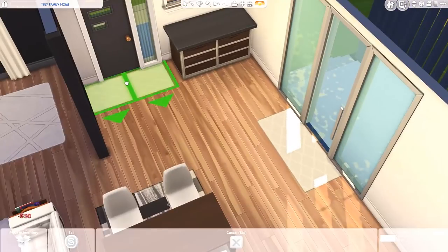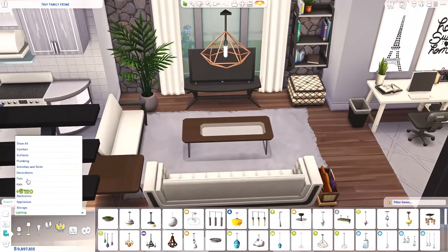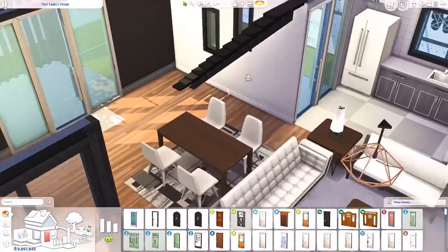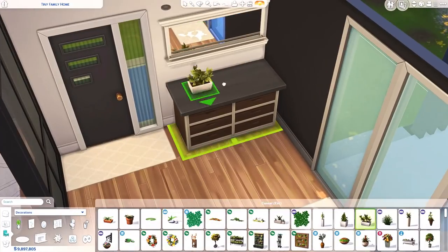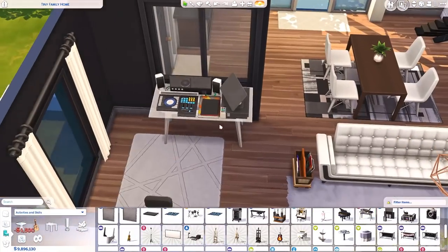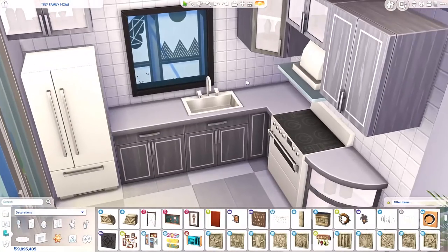I've used some paintings from the gallery — you can see them on the right side right now above the desk. Unfortunately I can't remember the creator's name or gallery ID because I didn't write it down before starting this voiceover, but I saved the pictures to my library. I'll go back, check, and write their name or gallery ID in the description and in the uploaded build on the gallery so they get proper credit. The pictures look like CC but they're not.